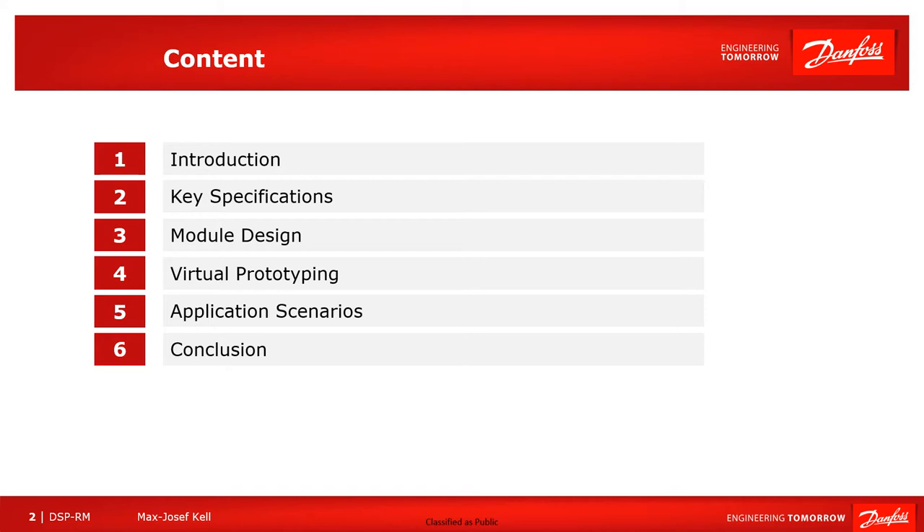For today's talk I have prepared the following agenda. I would start off with the introduction, then move on to the key specifications and actual module design. Then I would like to share our approach on virtual prototyping of modules and include some of the relevant application scenarios. I would end the presentation with a final slide on the conclusions.